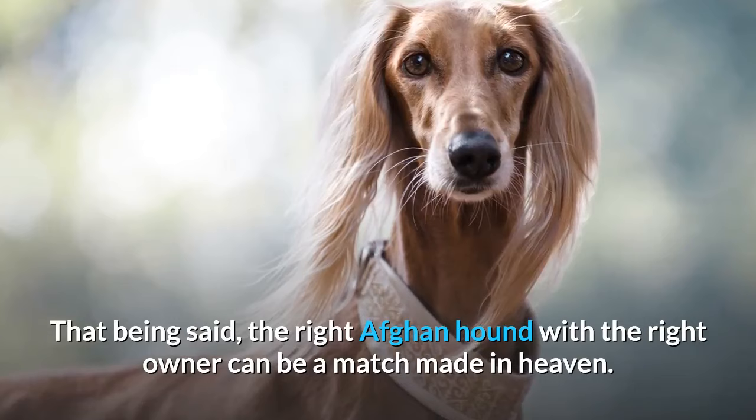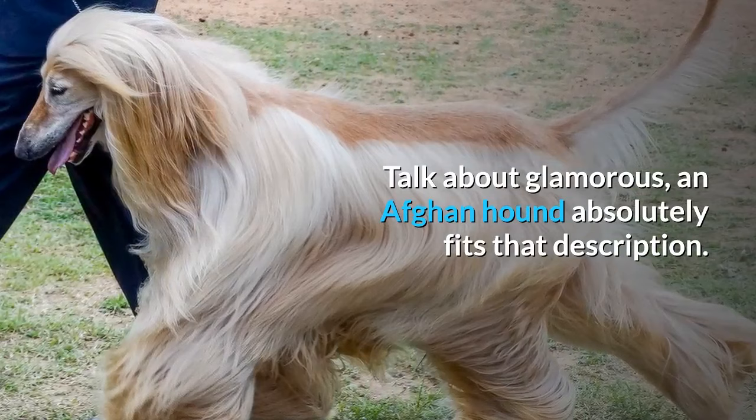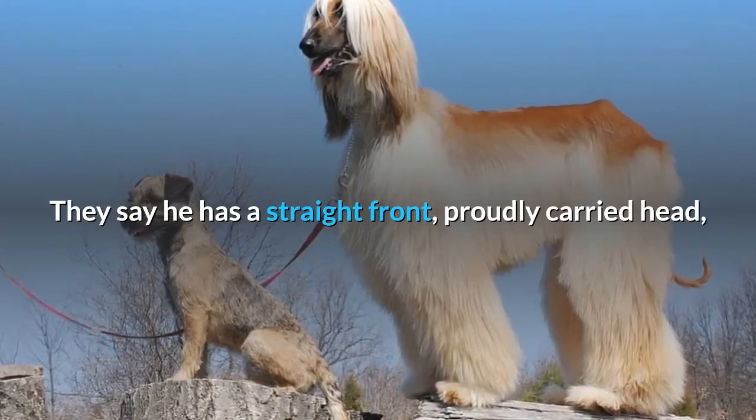The right Afghan Hound with the right owner can be a match made in heaven. Afghan Hound appearance — talk about glamorous. With their flowing silky hair, long face, and solemn gaze, it's no wonder this breed has been a symbol of status and grandeur for thousands of years. The American Kennel Club breed standard is especially poetic, saying: 'He has a straight front, proudly carried head, eyes gazing into the distance as if in memory of ages past.'